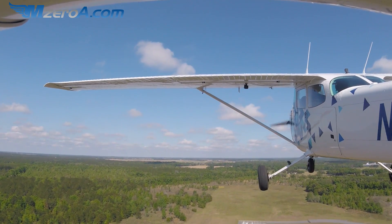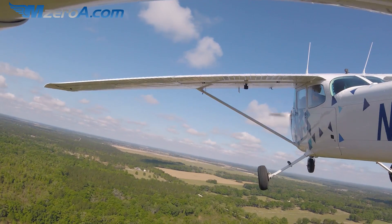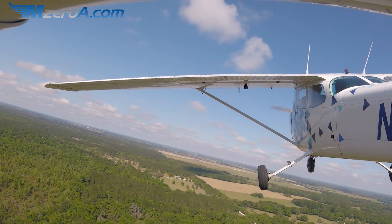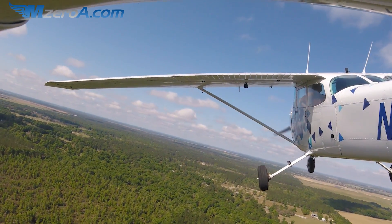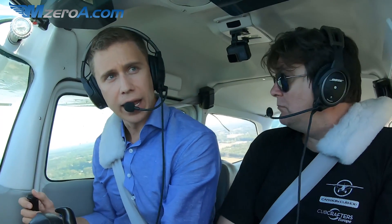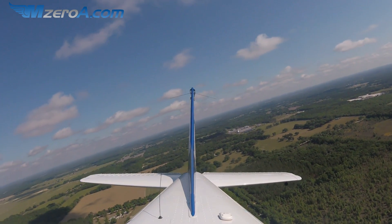We'll make it all the way to the downwind, make a downwind departure, and then I'll show you another great trick a very smart controller shared with me. Williston traffic, 23 Mike Zulu turning left crosswind, runway 3-2, departing the area to the south, Williston traffic. Williston traffic, 23 Mike Zulu turning left downwind, runway 3-2, departing the area on the downwind, Williston.